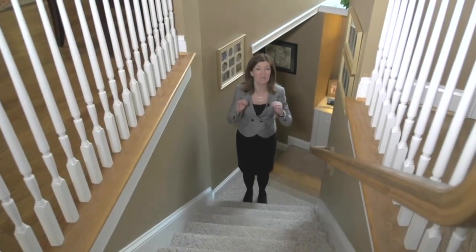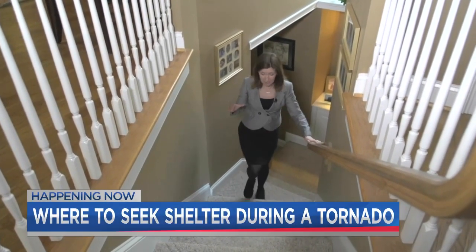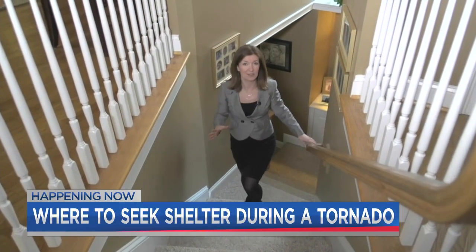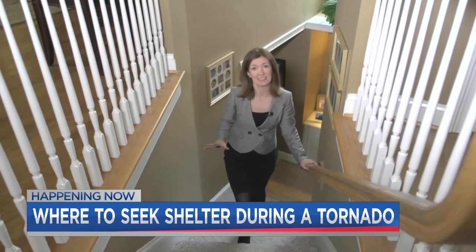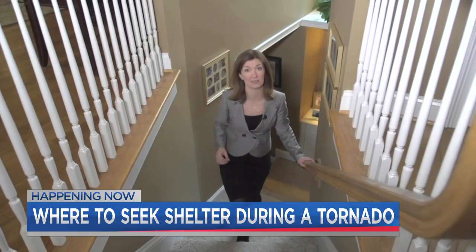When severe weather strikes, the best place to go would be down in a basement, but unfortunately a lot of houses in our area do not have basements, so we're going to look around to see what other places would be good to seek shelter during a tornado.